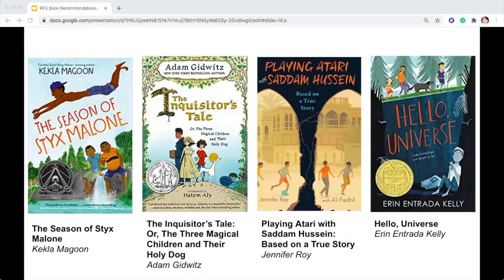Playing Atari with Saddam Hussein by Jennifer Roy: at the start of 1991, 11-year-old Ali was consumed by his love for soccer, video games, and American television shows. Then, on January 17th, Iraq's dictator Saddam Hussein went to war. Over the next 43 days, Ali and his family survived bombings, food shortages, and constant fear. Ali and his brothers played soccer on the abandoned streets of their Basra neighborhood, wondering when or if their medic father would return from the war front. This is the story of one ordinary kid's view of life during war.